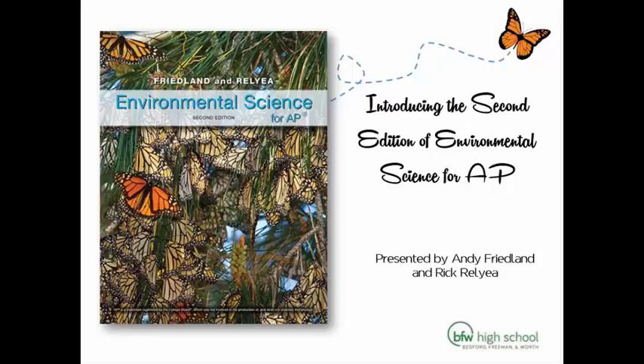So we're going to talk for maybe around 40 minutes. We're going to introduce ourselves and talk about what we heard was good about the first edition and tell you what we're doing about the second edition.